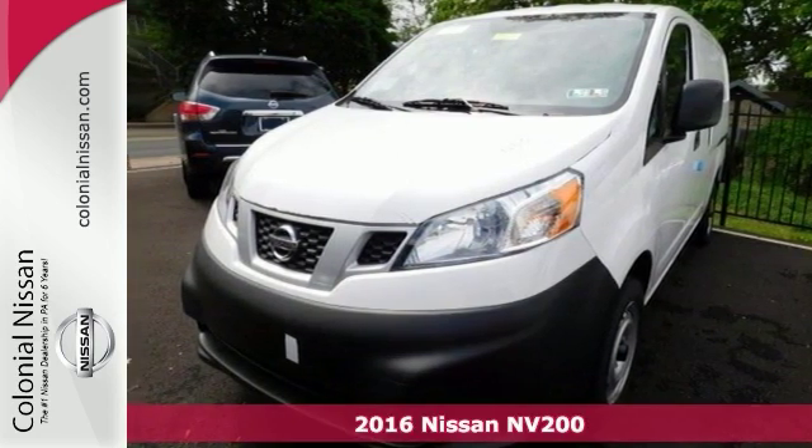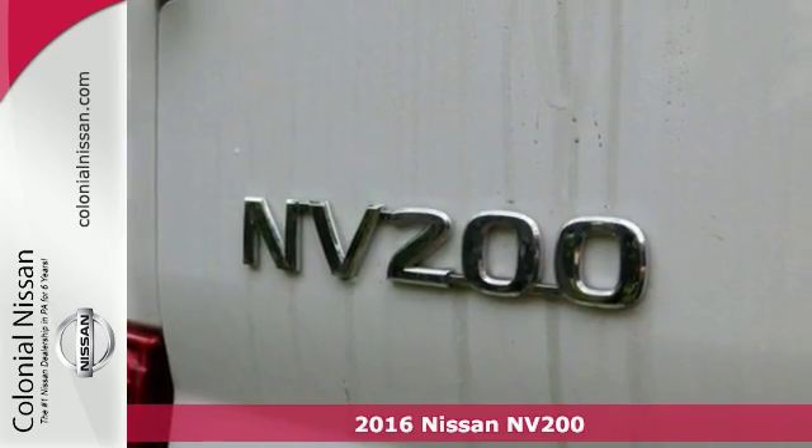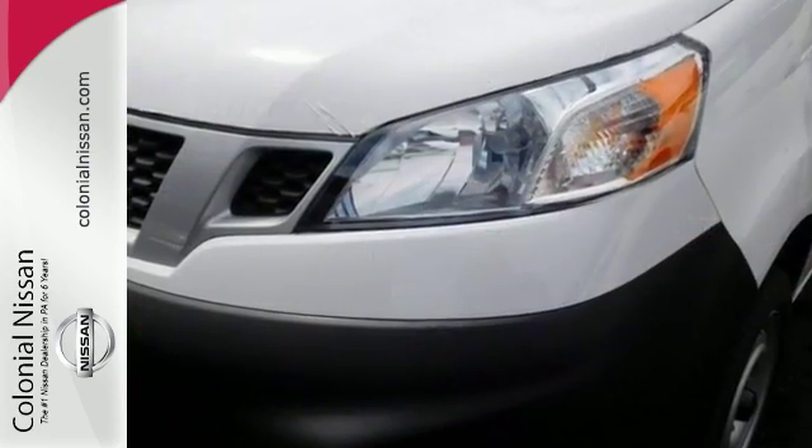If you've been looking to get your hands on just the right vehicle, you can stop your search right here with this 2016 Nissan NV200S. This is the ultimate van that's guaranteed to fit all of your needs.